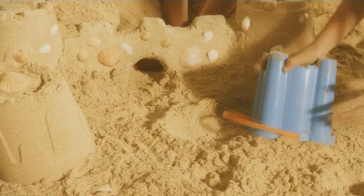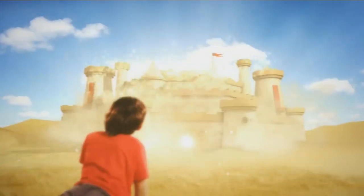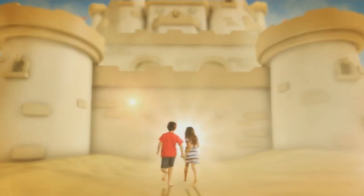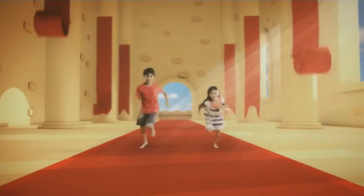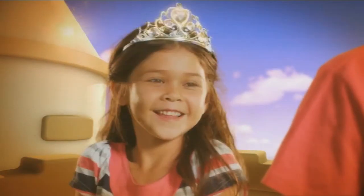Hey there everybody, welcome to the Sandcastle building competition and a review video also at the same time of Disney Junior. We're looking at these bumpers today, and what fine bumpers we see.